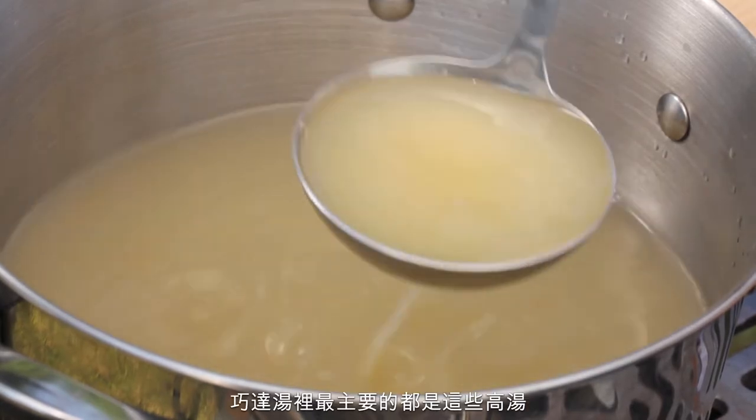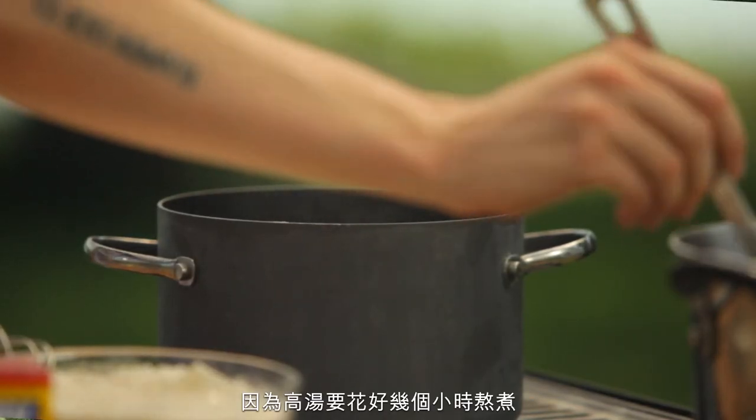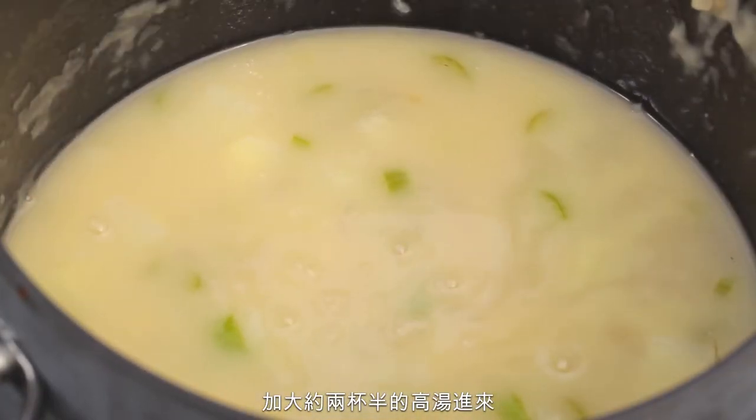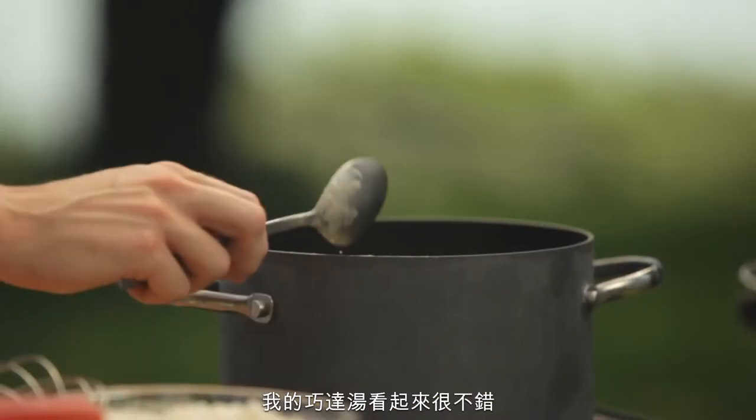The base of my chowder is done. I made some stock ahead of time — this is going to be the bulk of the chowder, so if you can, make it ahead of time because it takes a few hours. It's probably about two and a half cups of stock. My chowder is looking really good and coming together nicely.